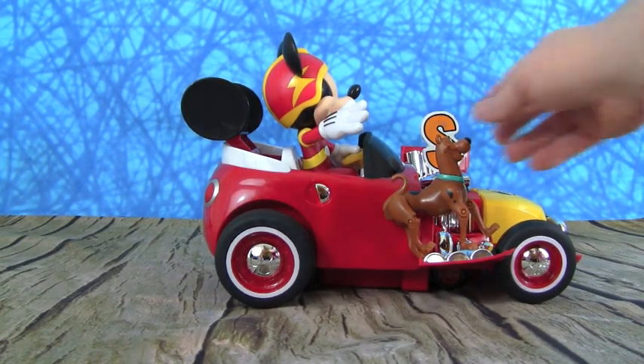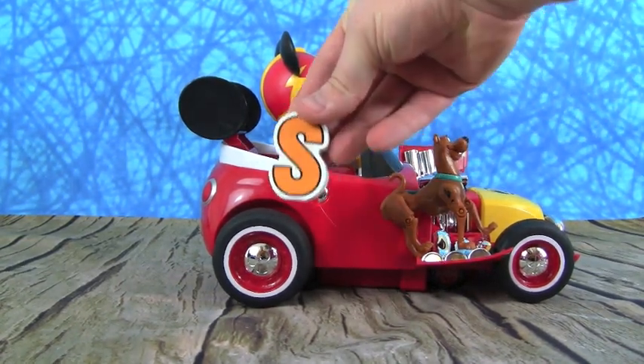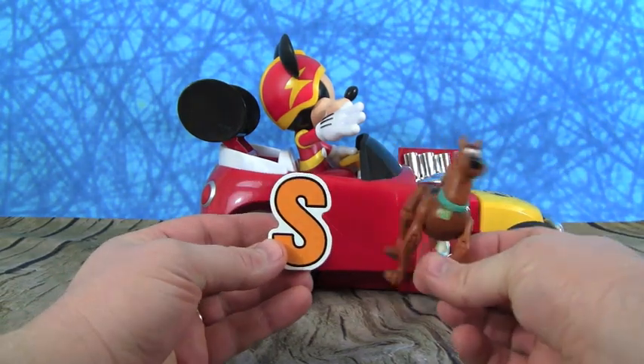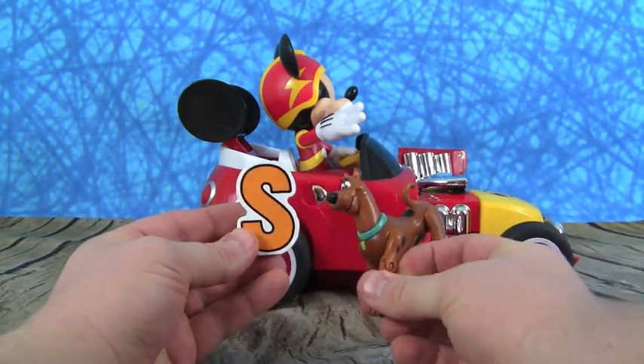What letter did you bring us this time, Mickey? Oh cool, it's the letter S. And S is for Scooby-Doo!